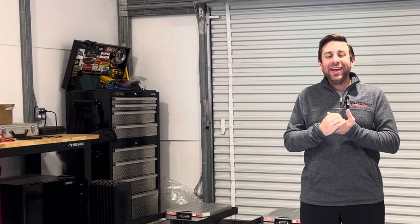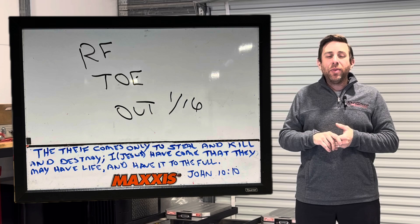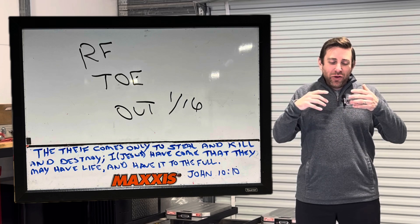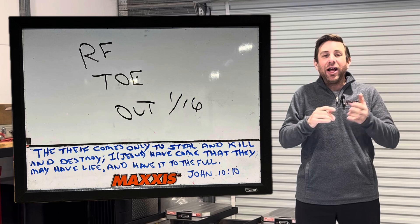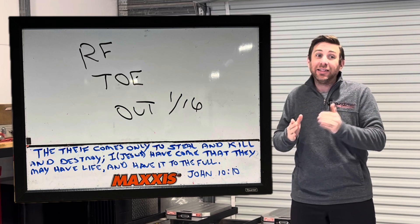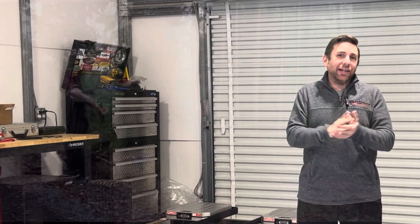Hey boys and girls, it's your good buddy Dave from Cart Speed. I decided to make a video today because I've fielded a lot of questions over the last couple of years about how come when you set the toe on a go-kart, we toe the right front out. If you ask an old-school kart racer and tell them you're towing the right front out instead of the left front, their reaction is kind of similar to this.